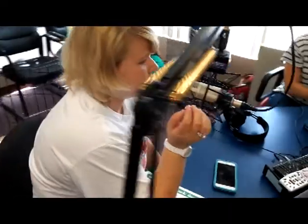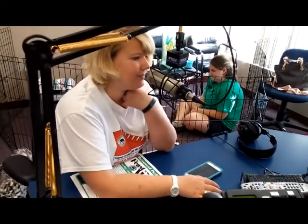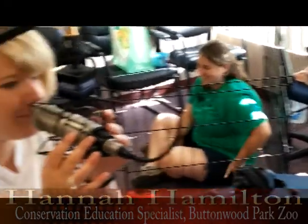Please welcome somebody that I have close to my heart — Jean Marie Doyle, the events and volunteer coordinator. Nice to see you again. Also joining us is Hannah Hamilton, who's the education conservation specialist at the zoo.